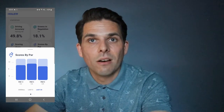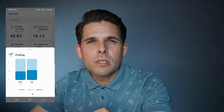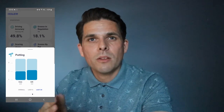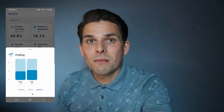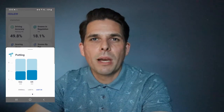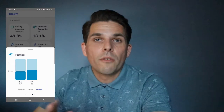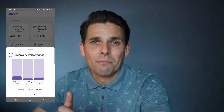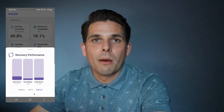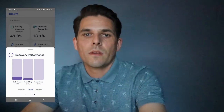Scores by par shows that I'm almost as bad on par fours as I am on par fives, so perhaps in the future I need to be more aggressive on par fives. Putting stats are very important — greens in regulation can sometimes be a skewed stat because you might be improving but your putting stat will go up just because you're getting on the green more. The sand recovery performance is also here — as a high handicapper you'll see you're pretty terrible early on. I'm pretty awful at scrambling and very rarely get up and down, but you can start to see if it's improving over time.